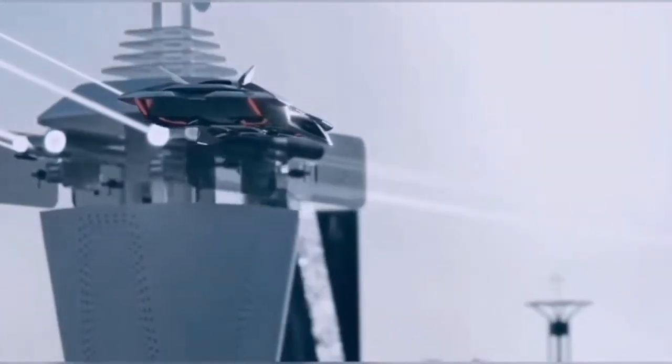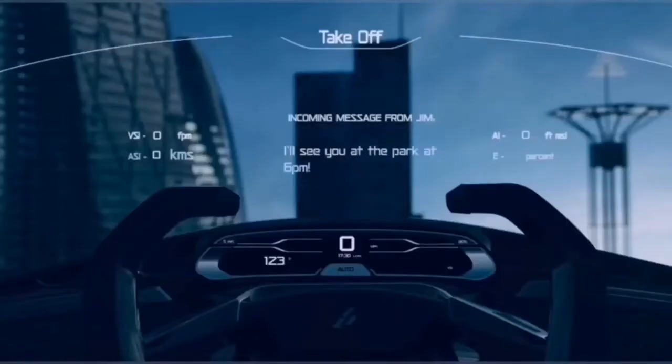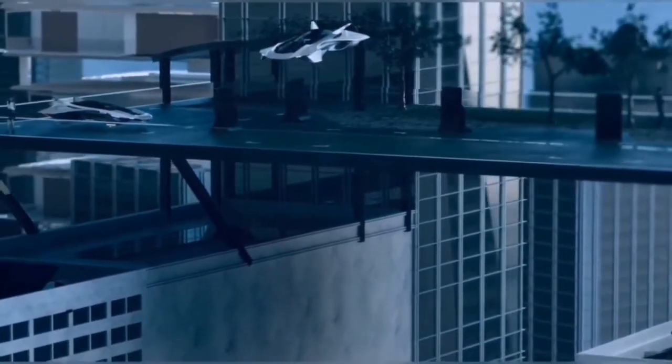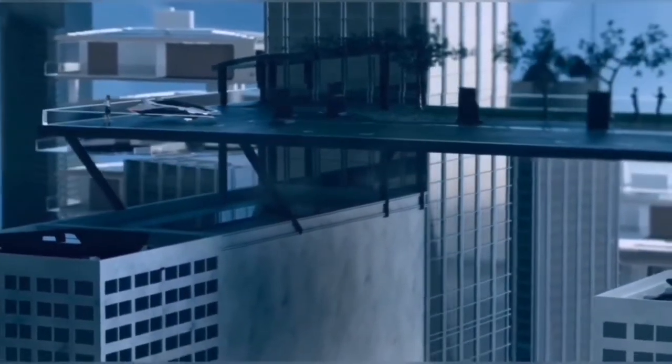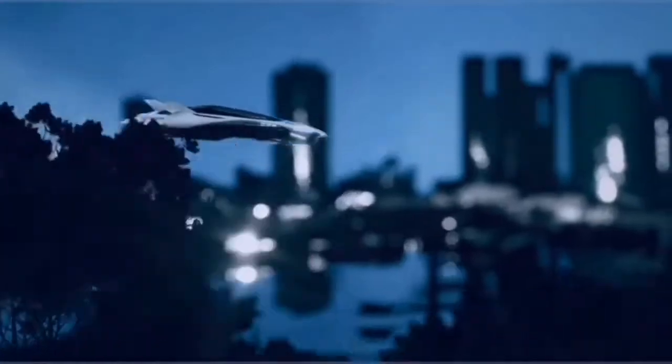The Antelope is powered by four ducted fans with electric motors and a battery pack. This hidden propulsion system makes it an environmentally friendly aircraft capable of traveling within a city. Its compact profile makes it efficient and quiet, designed to be both pleasing to look at and comfortable to ride in.